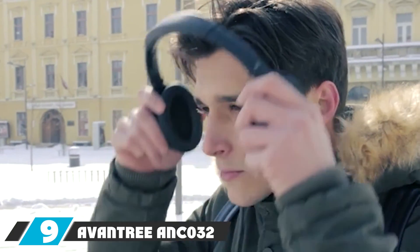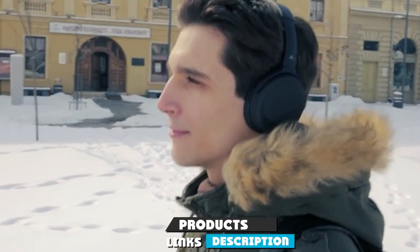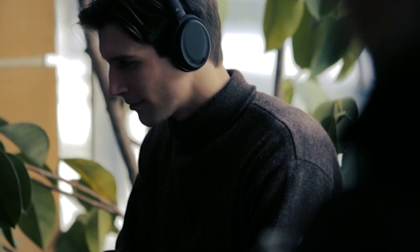At number nine we have the Avantree ANC032 Active Noise Cancelling Headphones. Active noise cancellation helps you focus on what matters — when you can hear everything going on around you, it can be tough to ignore those distractions. Active noise cancellation means the earphones absorb outside sound and expel it, keeping the proper sound in. Highly precise 40mm drivers send the sound straight to your ears, and the CSR chipset gives you a well-balanced yet powerful audio experience.